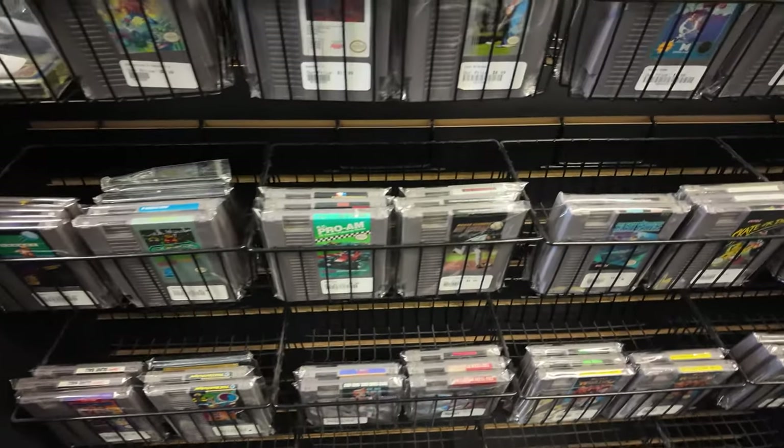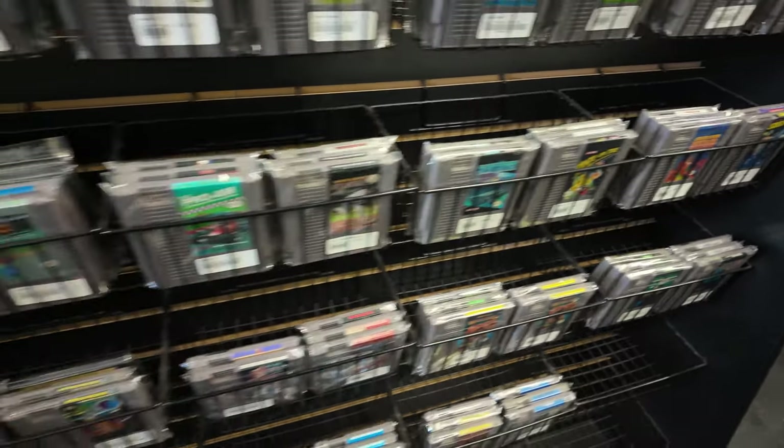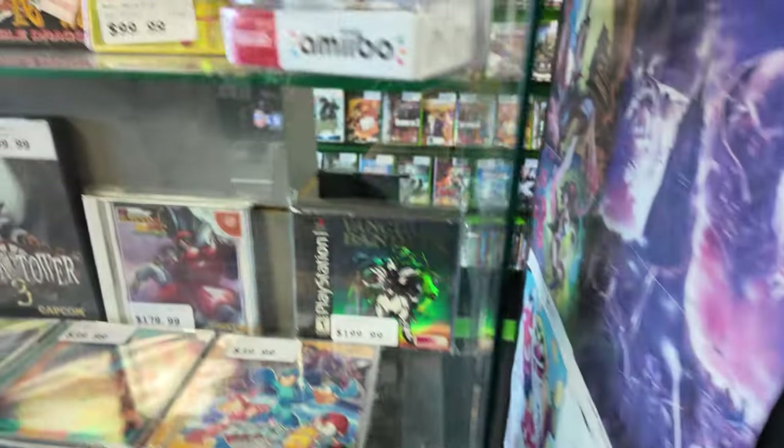Any other cases you're interested in? I was looking back there — I didn't see if you had Tetris or something for the Game Boy in there.